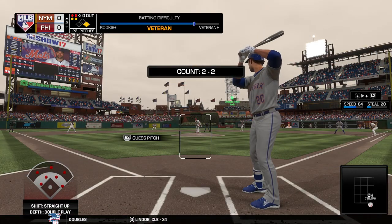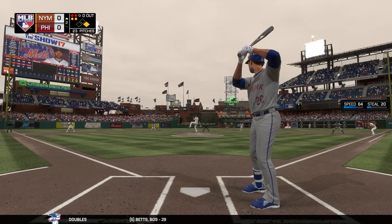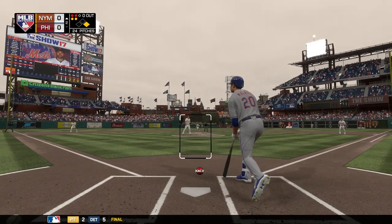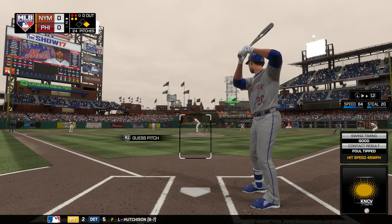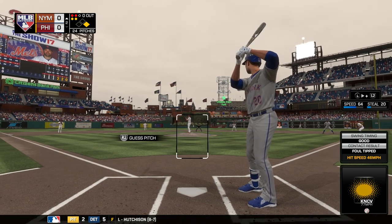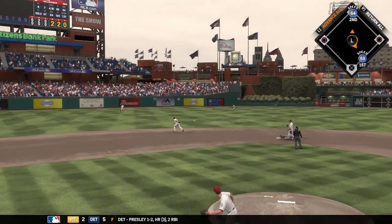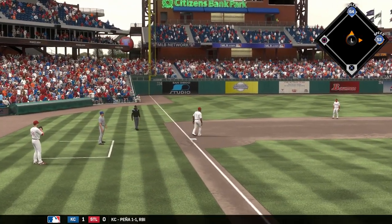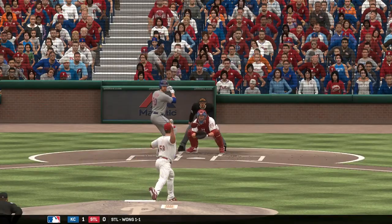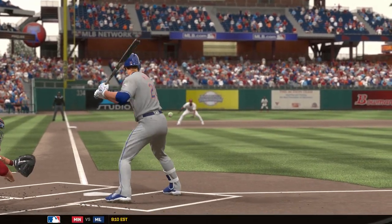A runner at first with no outs. He's running again — grounded to short, and Walker will reach on a base hit. The throw comes in quickly from center, so despite the hit and run they won't get the extra base here. The hit and run was on — the runner running to second. I thought he might go to third, the ball ended up in the outfield, but he didn't feel comfortable. That's why he pulled up.